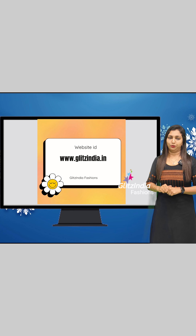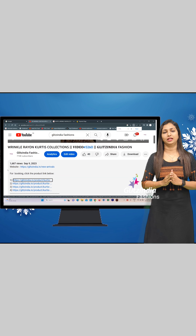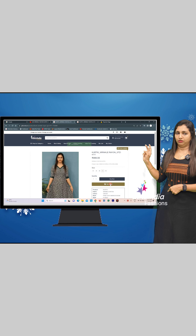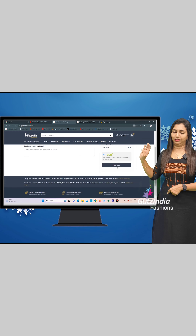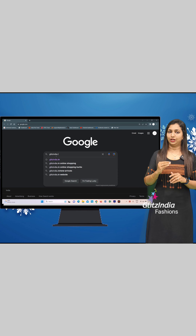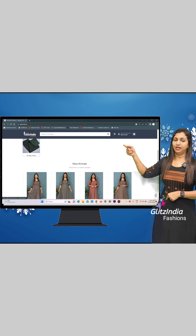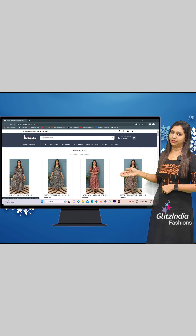You can click on the profile and go to New Arrivals. Select the items that you want and click on the wishlist. From the new arrivals, you can select the first product, next product, and other products. You can click on the 3 lines on the homepage and browse the new arrivals category or the latest products available.